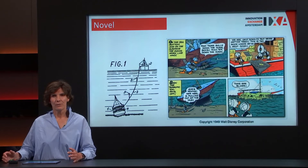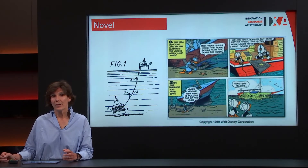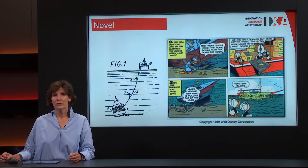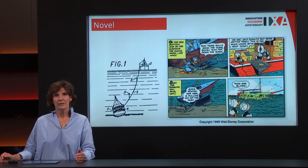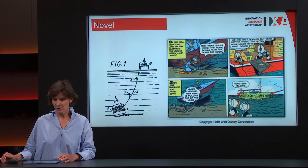Before you can do a patent application, three things are important: it must be novel, inventive, and industrially applicable. For novelty, it is very important that the invention is completely new — not published or presented anywhere else. As shown here, someone once wanted to patent a vessel to rescue a ship from the bottom of the sea by pumping balls of air via a tube into the vessel to make it float up. However, in 1949 Donald Duck already thought of this idea, as presented in an animation. So the patent office said it was not novel, and the patent was not granted.